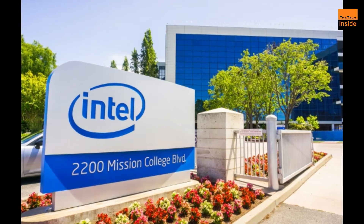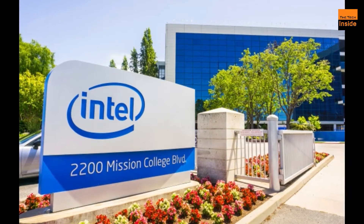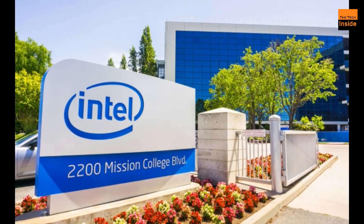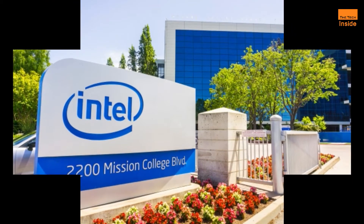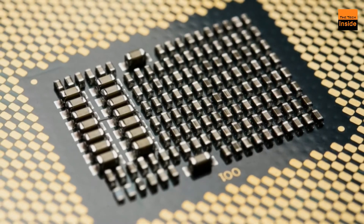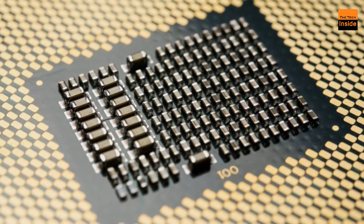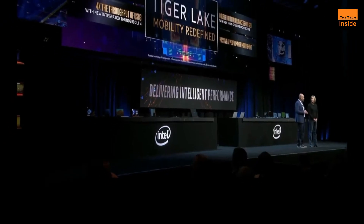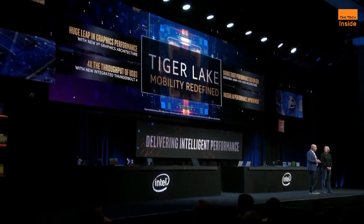Intel CET offers software developers two main ways to help defend against control flow hijacking malware: indirect branch tracking and ShadowStack. Indirect branch tracking delivers indirect branch protection to defend against JOP attack methods, while ShadowStack delivers return address protection to help defend against ROP attack methods.